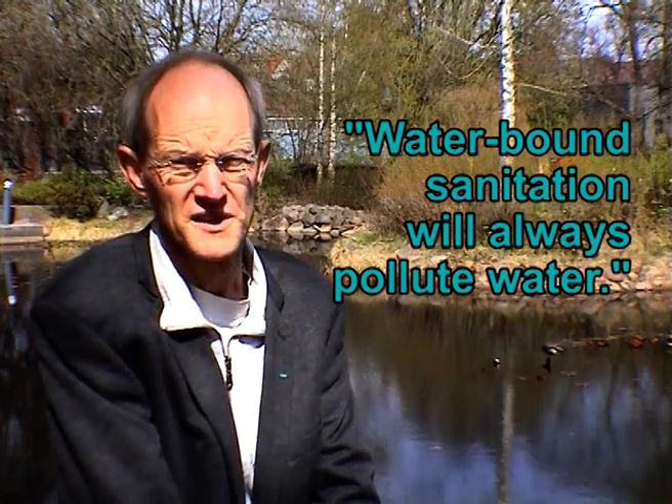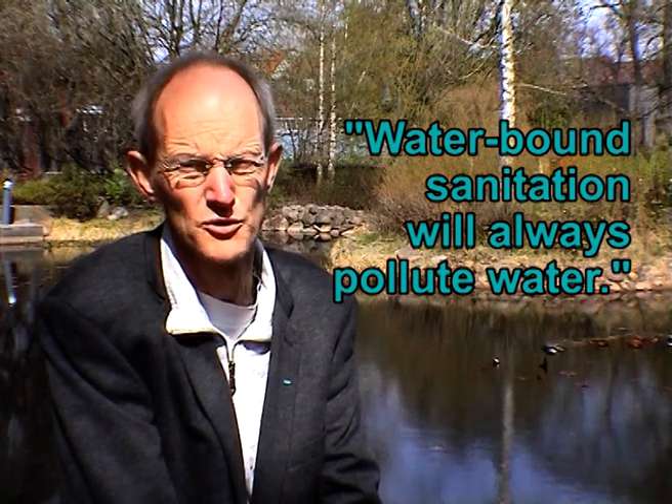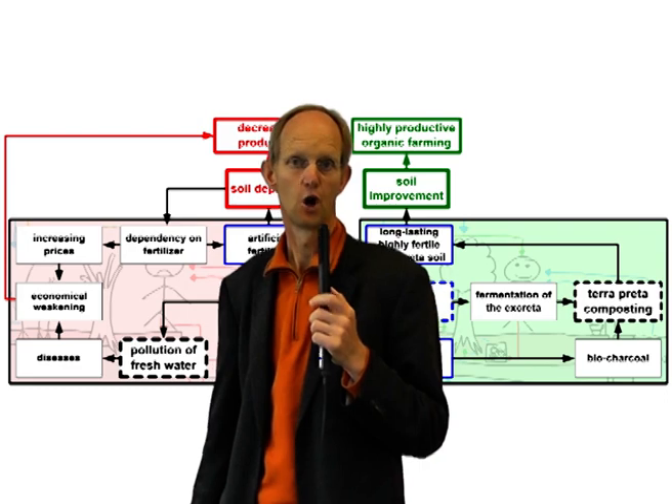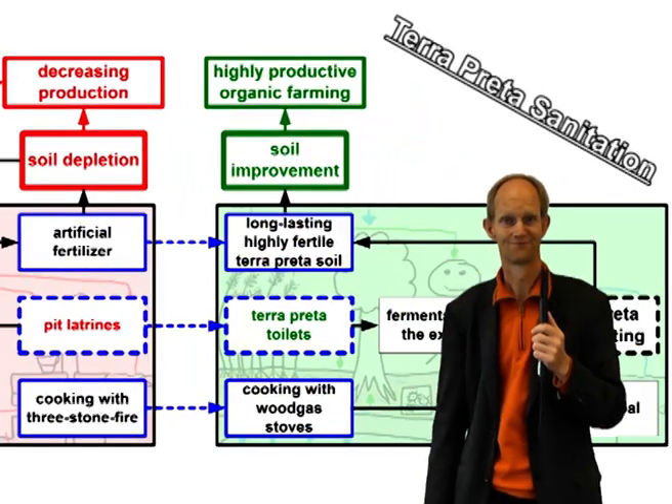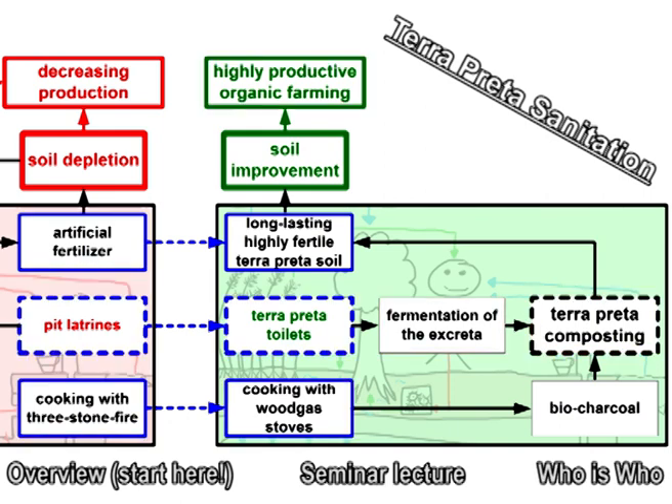So this in a nutshell is what we call Terra Preta Sanitation, and this can become the standard sanitation system of the future when it comes to resources recovery and producing good soil from sanitation. We want to protect water in the best way possible, because waterborne sanitation will always pollute water — so we want to get away from that and make toilets that produce highly fertile soil. This was our overview on the integral system of Terra Preta Sanitation. If you are further interested, please click on some of these flickering subjects. We'll see you next time.